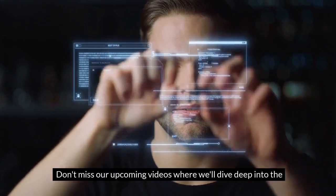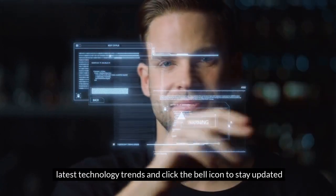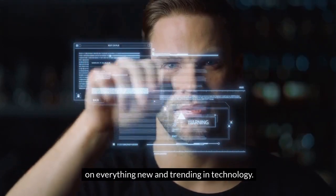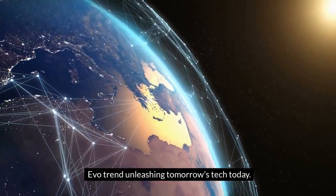Don't miss our upcoming videos, where we'll dive deep into the latest technology trends, and click the bell icon to stay updated on everything new and trending in technology. EvoTrend — unleashing tomorrow's tech today.